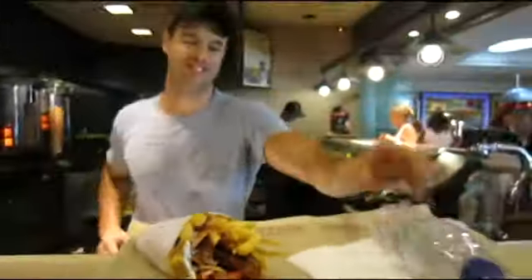Hey everyone, this is Elaine Sarantakos, Fabulous Living Coach. So when you're in Greece, one thing that you definitely have to put on the list to try is having Greek gyro. It's not pronounced 'gyro,' it's pronounced 'gyro.'